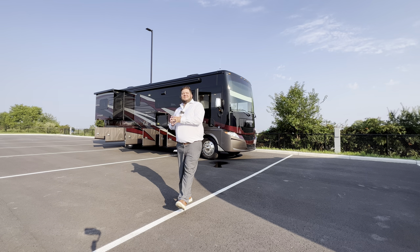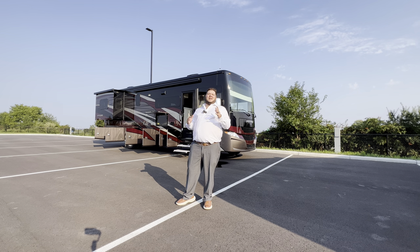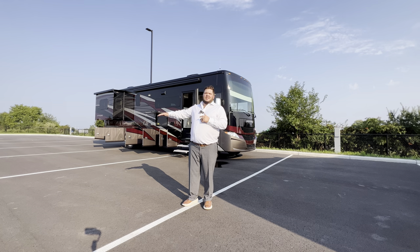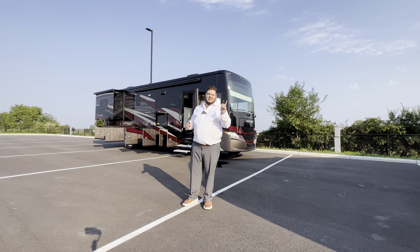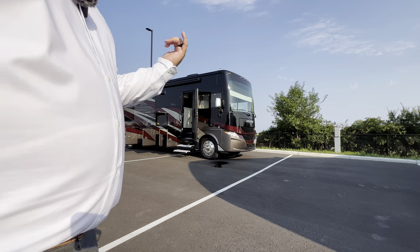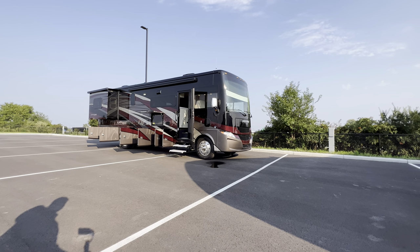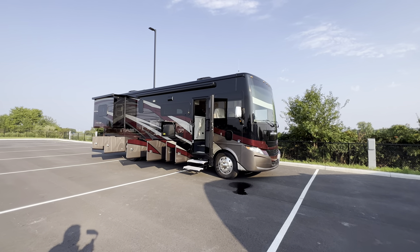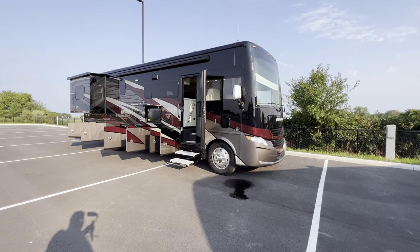Hey, what's going on everybody, this is Hunter. Hope you guys are having a wonderful day. Behind me I have an absolutely beautiful Class A motorhome — this is the 2024 Tiffin Allegro 32 SA. You'll find the specifications, length, height, tank sizes, awning sizes, and all that good stuff down in the description, along with my contact information. I'll probably knock out about a 15 to 20 minute tour here.